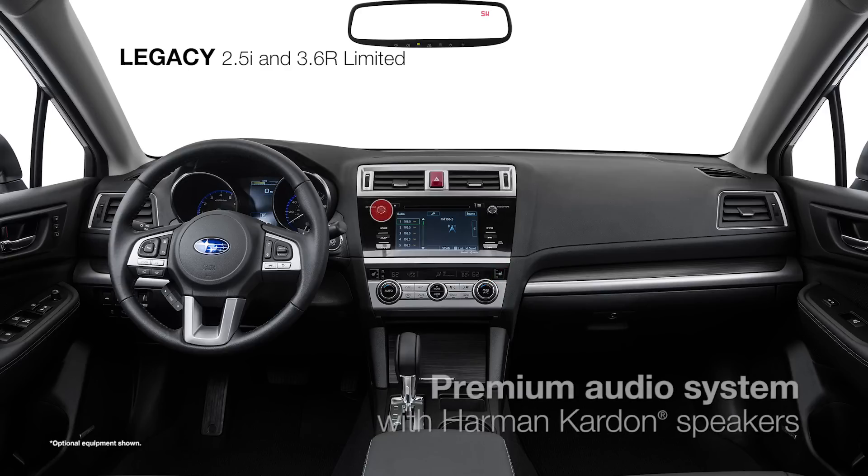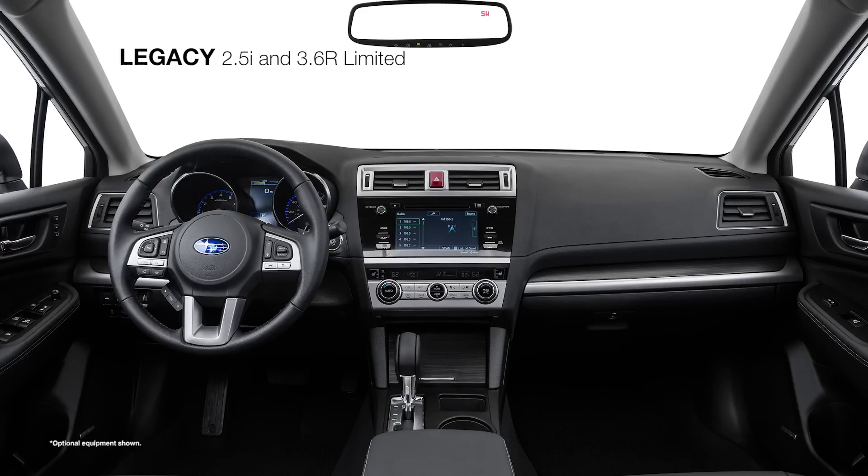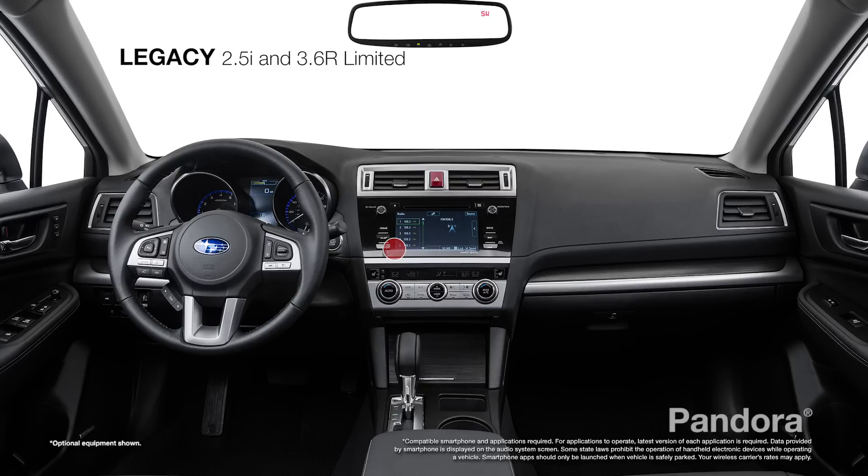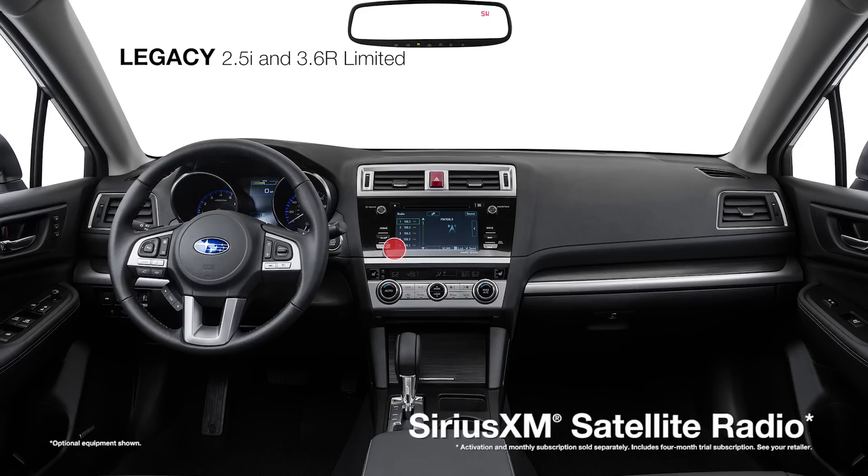A standard premium audio system features a Harman Kardon GreenEdge 576-watt-equivalent amplifier and 12 speakers. There's also the Subaru Starlink 7-inch Multimedia Plus system, featuring instant access to apps like Pandora, iHeartRadio, Stitcher, and AHA, as well as Sirius XM satellite radio.